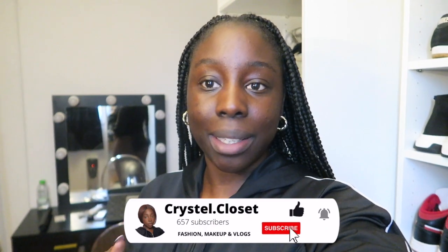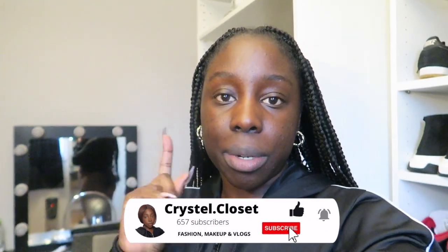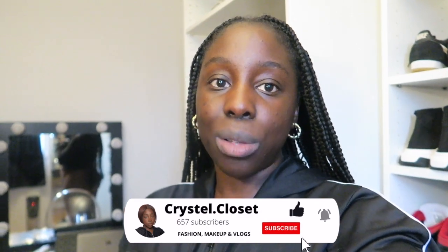Welcome back to another weekly vlog. I'm Crystal Closet and today's Sunday. I woke up early this morning, cleaned the house, and I'm headed to the gym. I need my workout done.